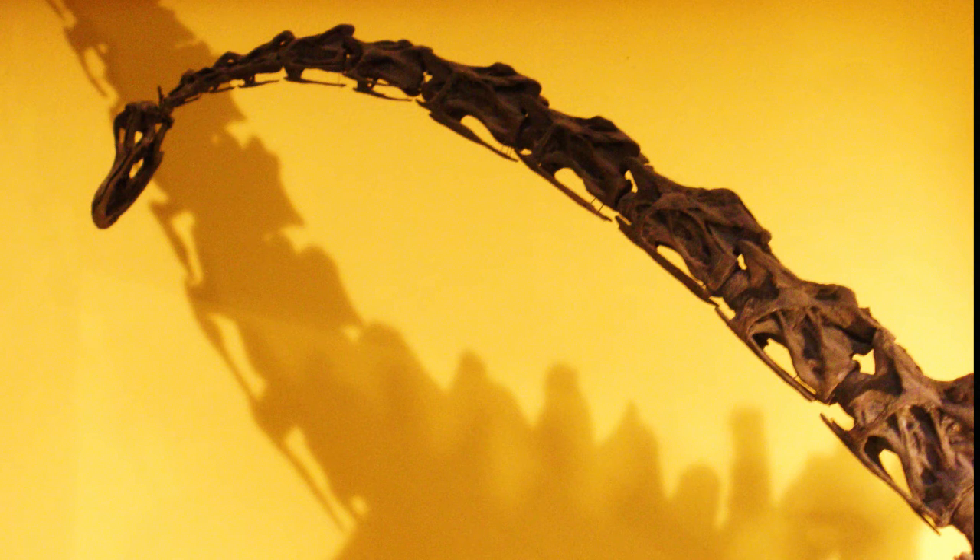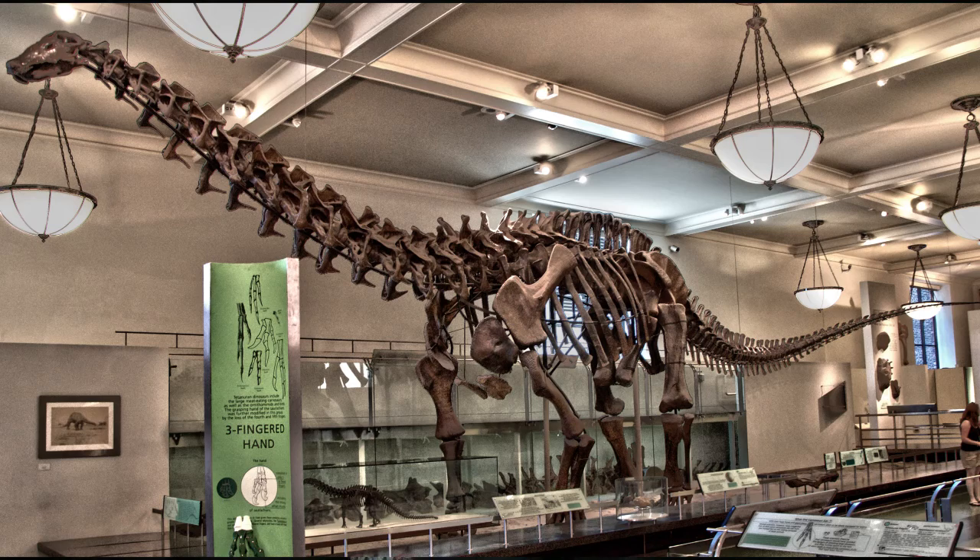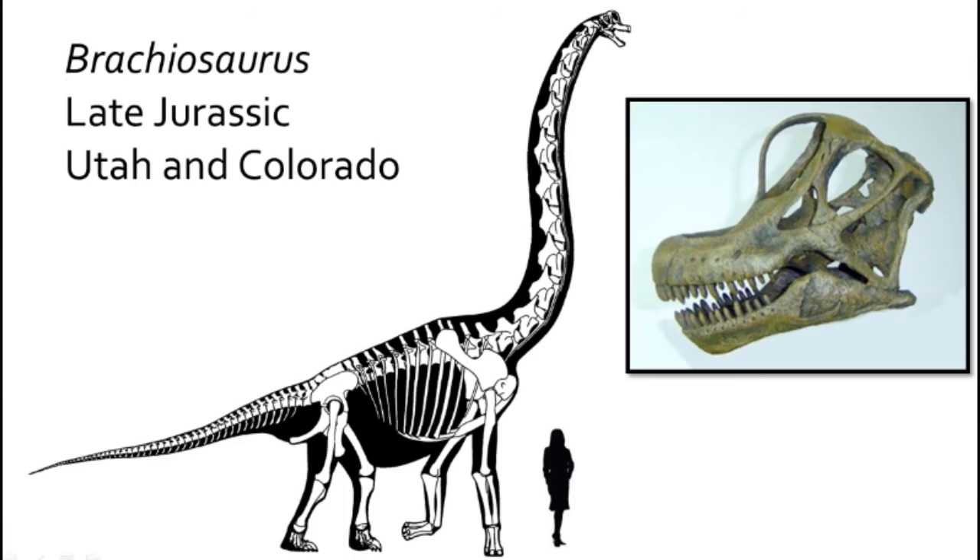The Sauropodomorpha, which includes the Prosauropoda and the Sauropoda, were the really, really big dinosaurs, which grew to gigantic sizes during the Late Jurassic until the end of the Cretaceous. One of the key adaptations that allowed these dinosaurs to become so large was their avian style of respiration, with very pneumatized vertebrae which were filled with lightweight air sacs. The large size allowed these plant-eating dinosaurs to escape predation by the ever-growing group of carnivorous dinosaurs. The sauropods lived until the end of the Cretaceous, although the zenith of their diversity was during the Late Jurassic.